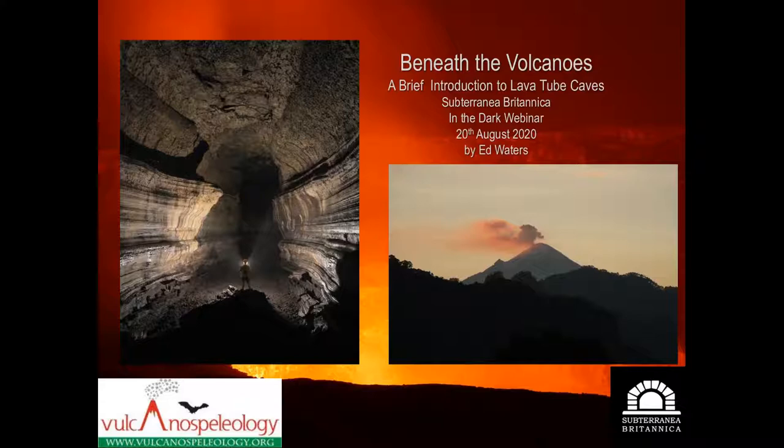Lava tubes are merely one type of volcanic cave, but they're probably the most significant and certainly the most numerous and extensive currently known. I've been involved in the exploration of lava tubes now for over 20 years, and it's taken me to some fantastic places. It's left me on a bit of a crusade to preach to the world how wonderful lava tube caves are, because many people seem to see them as simply very dark black holes in the ground.